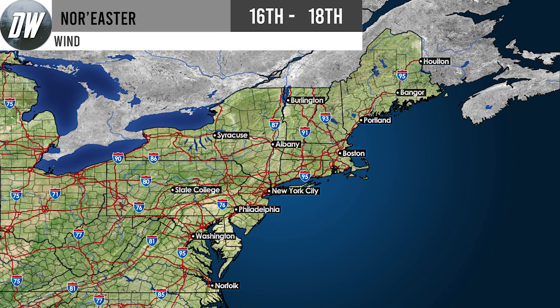For the wind forecast, the first layer is 30 mile per hour gusts from Houlton down through Bangor, Portland, Boston, New York City, Philadelphia, and near Washington D.C. The second layer shows 40 mile per hour gusts likely for Boston, Providence, Cape Cod, Nantucket, and Martha's Vineyard. I'm showing gusts rather than sustained winds because gusts are what cause most damage — sustained winds of 20 miles per hour doesn't mean you won't see 40 mile per hour gusts, which is double and a big difference.